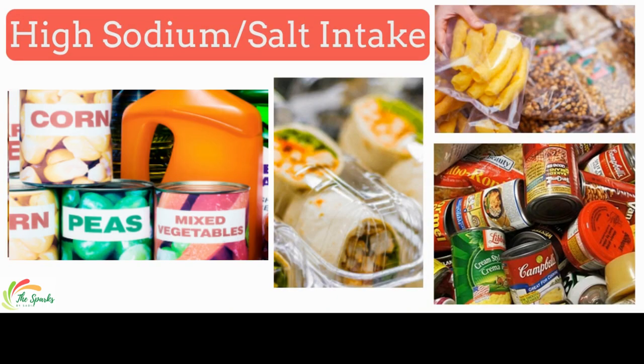Salt is a major contributor to high blood pressure and heart disease because it affects fluid balance in the blood. Health professionals recommend getting no more than 2,300 milligrams of sodium — equivalent to one teaspoon of salt — each day. Avoid all kinds of packaged, canned, and processed foods because they are enriched in salt.